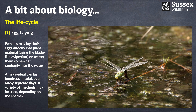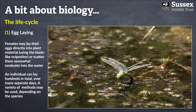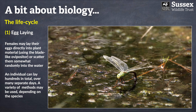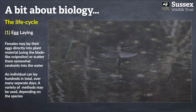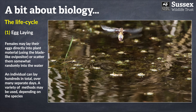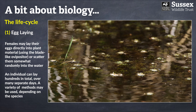This emperor dragonfly is laying her eggs directly into vegetative matter below the surface of the water, which differs substantially from a species like the broad-bodied chaser, who simply dips her abdomen into the water to deposit eggs just below the water's surface.